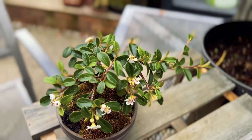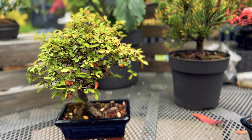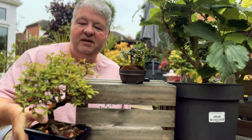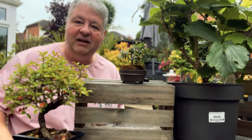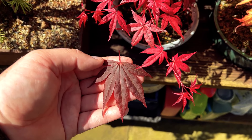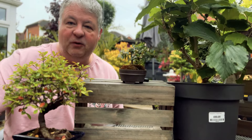Selecting the right species. Choose a species that is suitable for bonsai cultivation such as juniper, pine, maple or ficus. Consider the climate and growing conditions in your area to ensure the species will thrive. Some species have naturally tiny leaves such as Chinese Elm or Cotoneaster and lend themselves more readily to bonsai, whereas other trees have huge leaves and are much less suited. Even amongst popular species like Japanese maples, some have much larger leaves and are more difficult to reduce over time. Know your subjects and pick wisely.